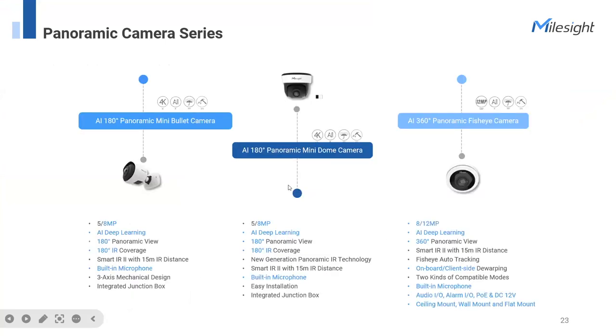The panoramic camera series provides three modules. Two cameras can cover 180-degree panoramic view, which is very cost-effective. If you need even more panoramic coverage, choose the fisheye. The fisheye delivers better image display through onboard and client-side dewarping — enabling integration with VMS and NVR for different display modes like 180° panoramic, three regions, and other modes. The fisheye also includes a built-in microphone and versatile interfaces.